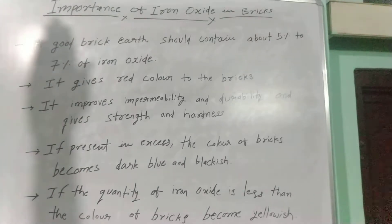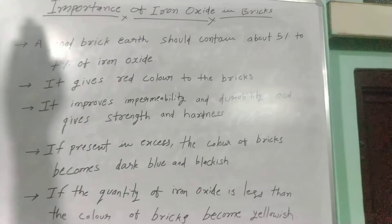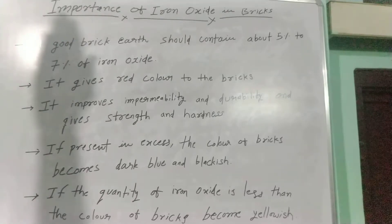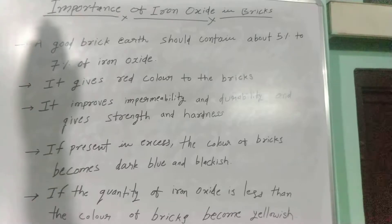Welcome friends. Today we will discuss about the importance of iron oxide in bricks. Iron oxide in bricks is very important because without iron oxide the strength and hardness will not come in bricks, and it improves the permeability and durability of bricks. First of all we will discuss about its importance in bricks.